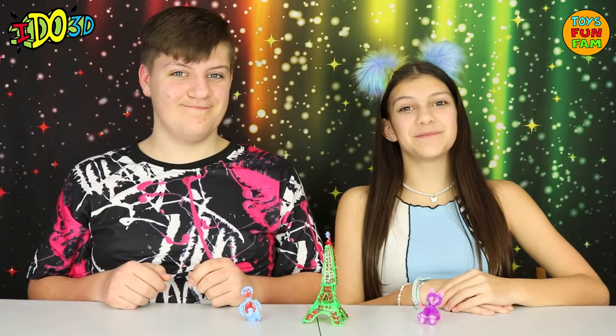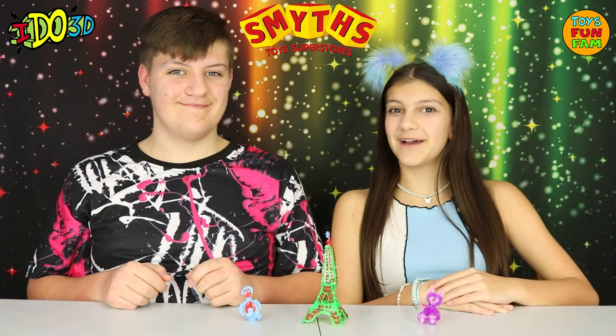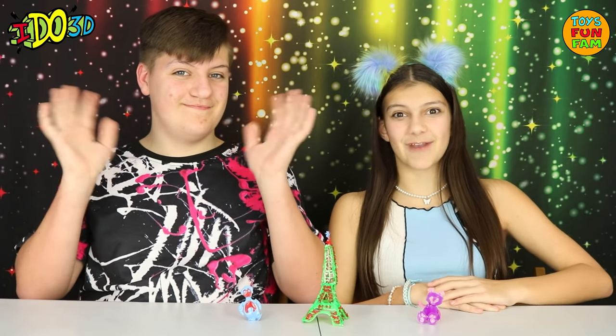iDo3D is available from Smith's Toy Super Stores! Thanks for watching — check out our channel for more fantastic videos! Bye!